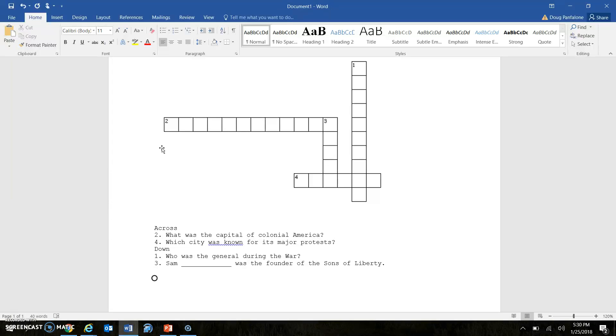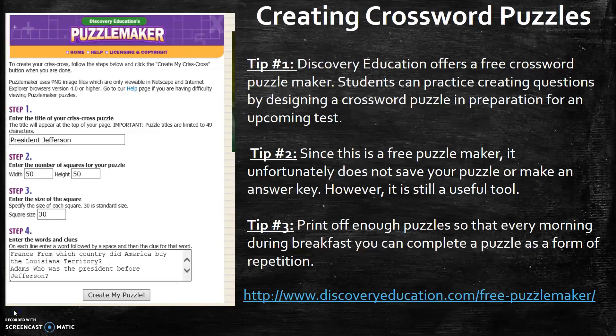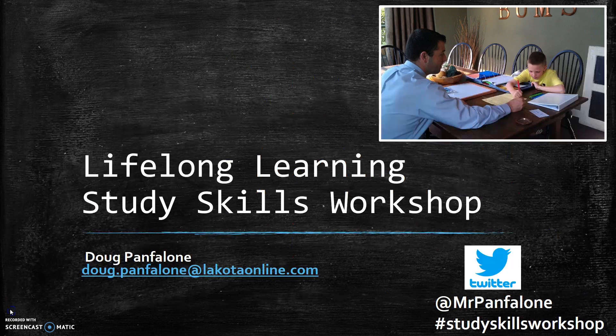There are a variety of different crossword puzzle makers online, and some are premium services where you can save and access other great features. I like this one because it's free, it's very simple, and it's a great way to study by thinking like a teacher — really engaging with the text and asking what are the 25 most important things about this chapter. If I just read, I'm only going to retain about 35% of what I read, and I want to retain more than that. I would write down this website so you can access it and come back to this video as needed. If you have any questions feel free to send me an email or follow me on Twitter at Mr. Panflon, hashtag study skills workshop. I hope this video helps you out!